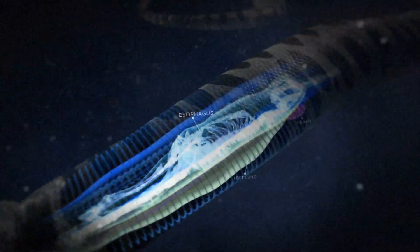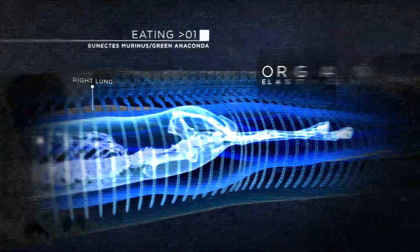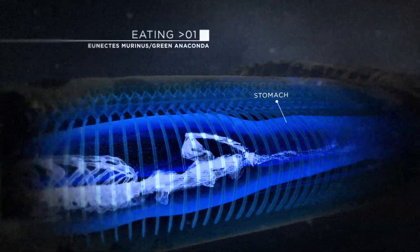The anaconda's internal organs can move around, allowing it to engulf huge prey. Once in its digestive tract, powerful acids and enzymes dissolve virtually the whole animal. It might not eat again for months.